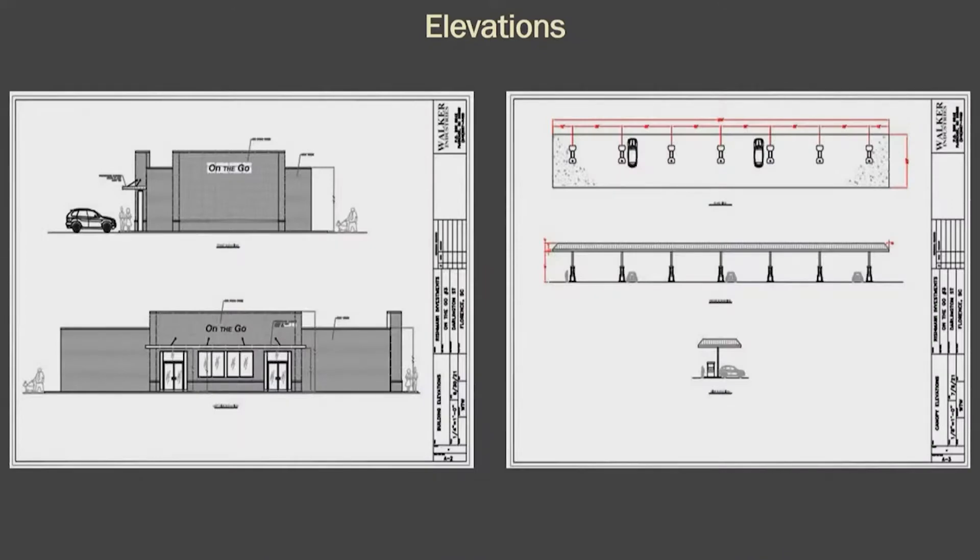Here are some additional elevations of the sides and front of the On the Go building, and also an elevation of what the fueling pump canopy is going to look like.